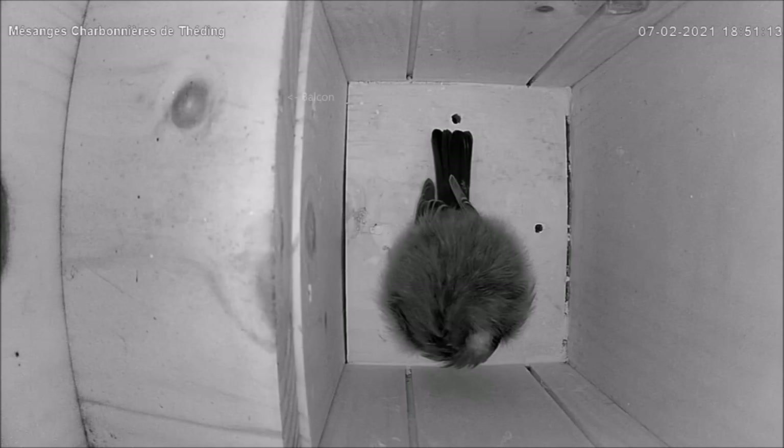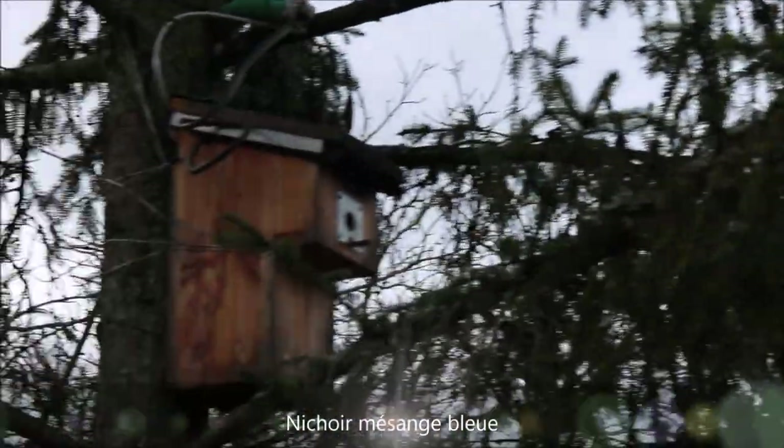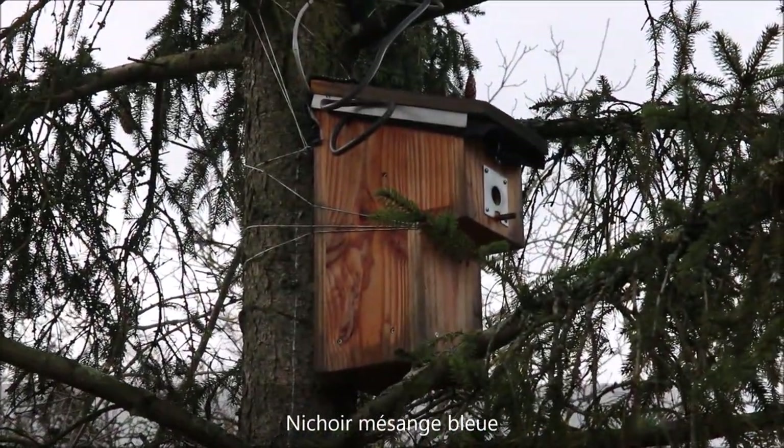Troisième et dernière modification : l'orientation de la caméra qui permet maintenant de voir aussi le balcon. Pour les mésanges bleues, aucun changement. Le nichoir reste le même et le système de surveillance aussi.